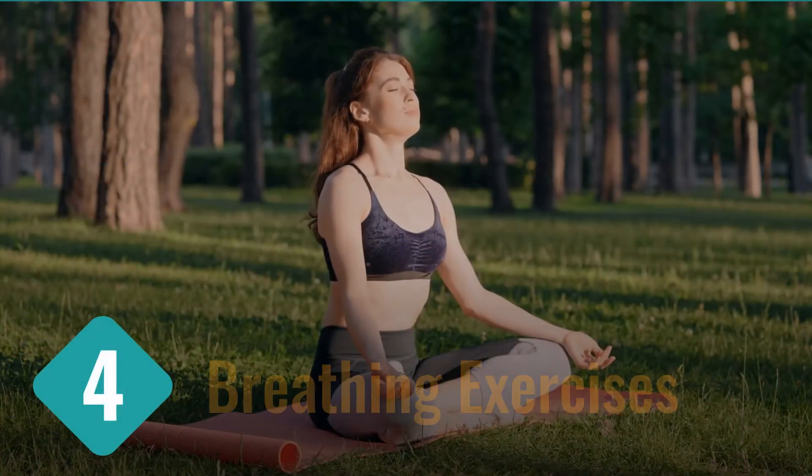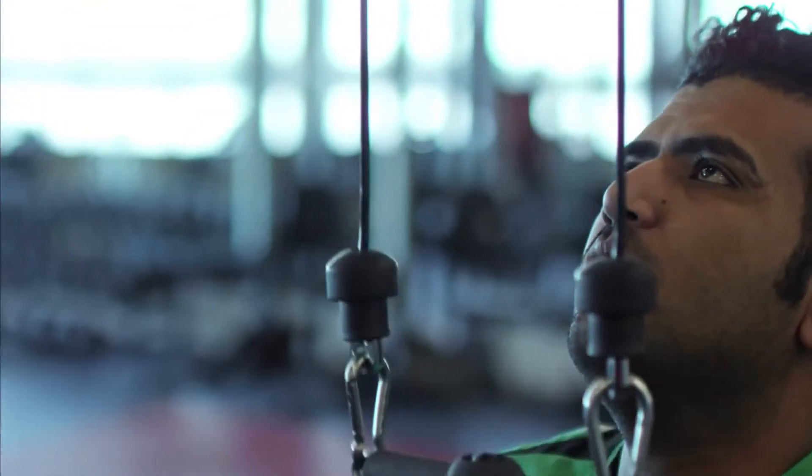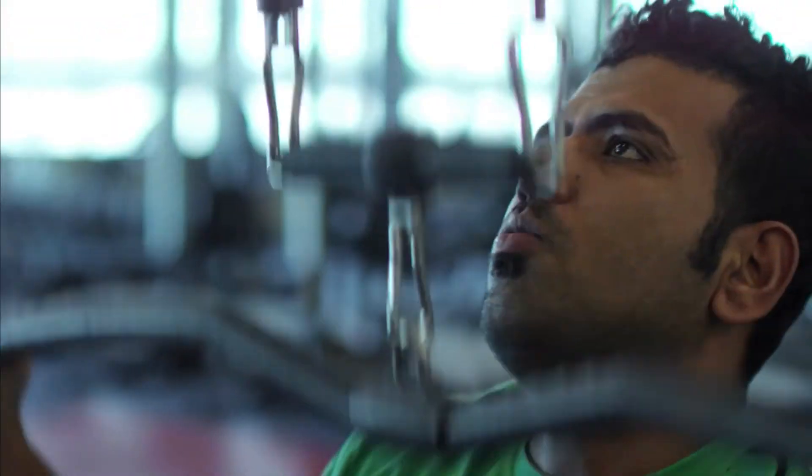4. Breathing exercises. The quality of your breathing depends on how much your lungs can function. Slow and deep breathing exercises help increase your blood oxygen levels. Breathing techniques can strengthen your endurance, reduce stress, and help you focus.